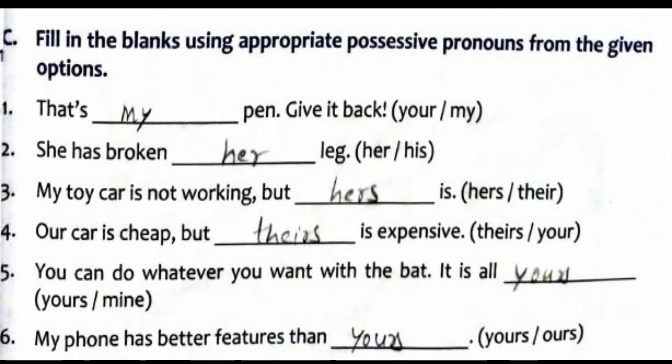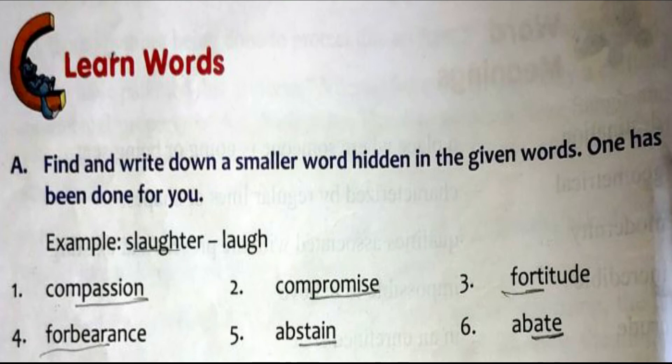Now let us go to the grammar part of the previous lesson, 'A Visit to Remember.' The first section asks you to find and write down a smaller word hidden in the given words — one example has been done for you. From the word 'Slaughter,' you can find the hidden word 'Laugh.' For the first one, 'Compassion' contains 'Passion.' The second one is 'Compromise.'